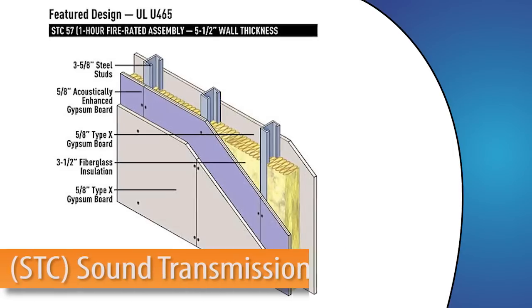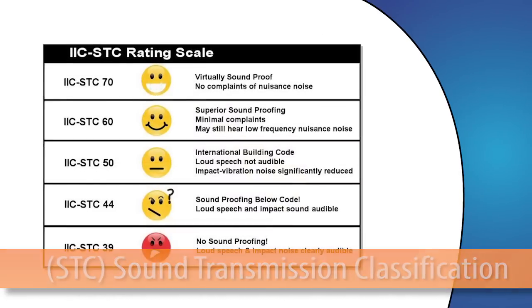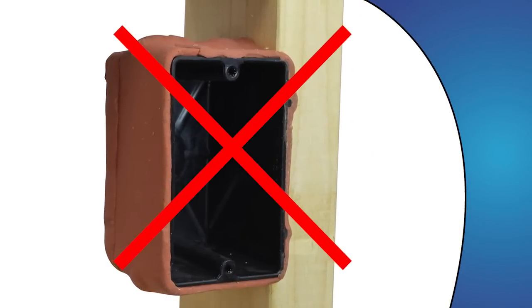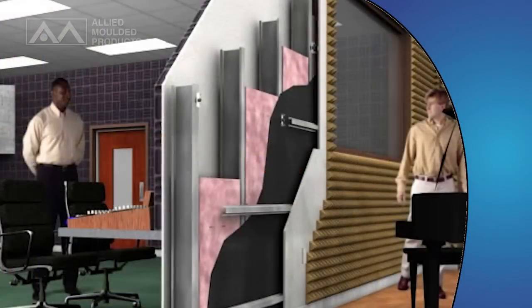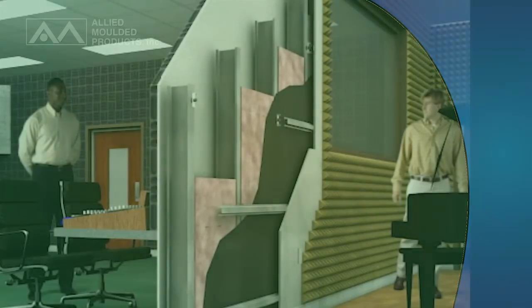Allied Molded's fiberglass wall boxes have been performance tested to meet the International Building Code Sound Transmission Classification, or STC, requirement and without the need for costly acoustical sound pads or other ancillary sound protection. That means you can install two of our FRP boxes facing adjacent apartments within a single stud cavity without reducing the wall's STC rating or your bottom line.